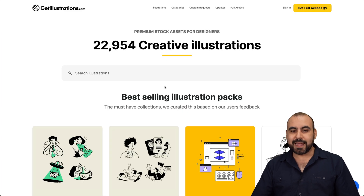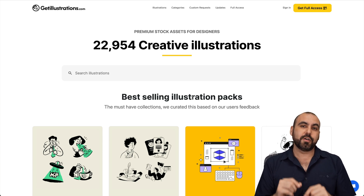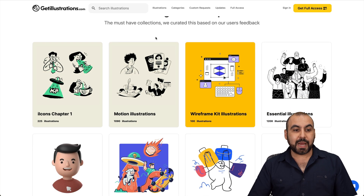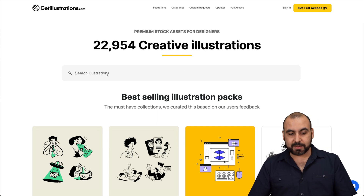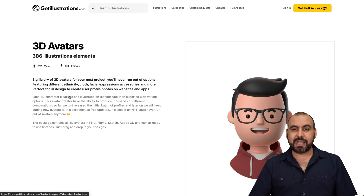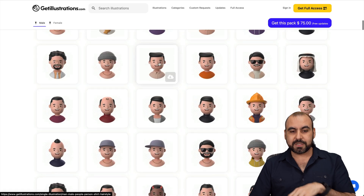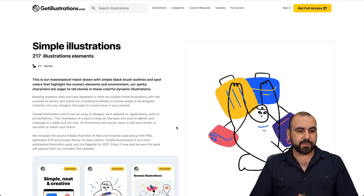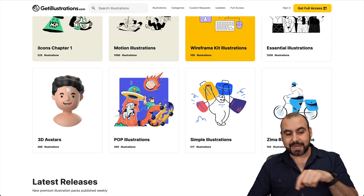Next is Get Illustrations, a tool that helps you find the little illustrations that are hard to come by for your website. Especially when you have a specific niche, it can be difficult to find what you need. There's a library of 22,954 creative illustrations available. For example, the 3D avatars category has 386 illustrations, and the simple illustrations category has 217 elements. You can grab these packs and use them on your WordPress site.